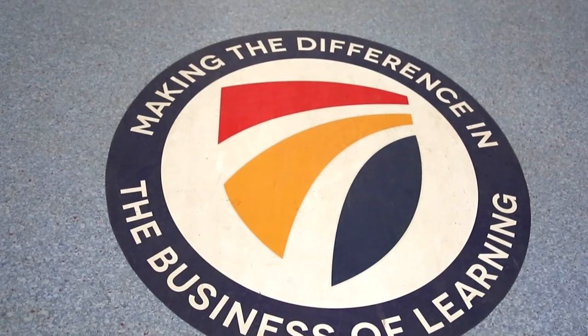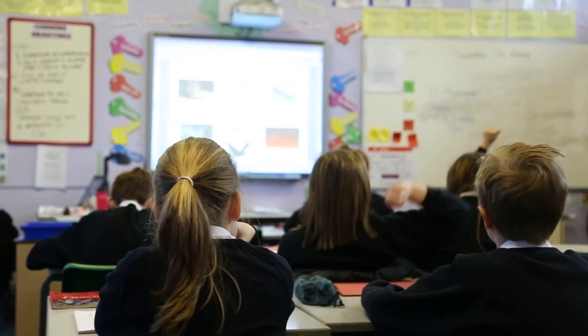For example, last year pupils achieved national average for 5A* to C, including English and maths. But also, more importantly, pupils make above expected progress in English and maths. So we're really pleased with those figures.